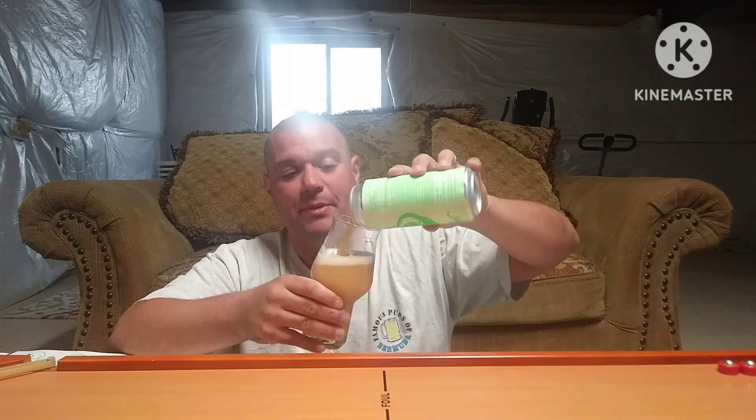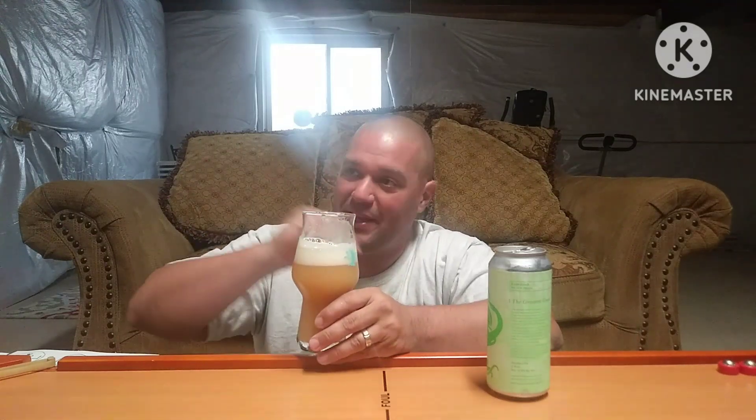This is good. 8.8 percent — that's pretty high. That's the one thing about Tree House, they don't make too many high ABV beers. I don't think I've ever seen a triple from them. But this is very good. It's got medium body, it's very soft and pillowy from beginning to end. Bitterness is low, kept in check by that fluffy body.